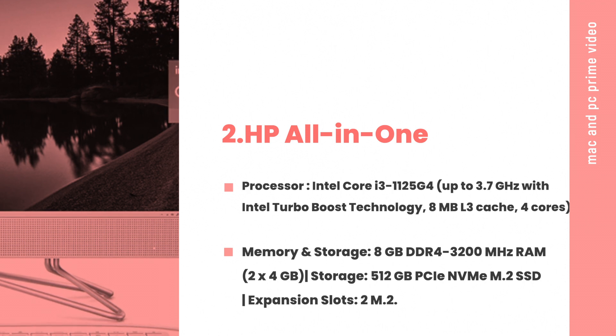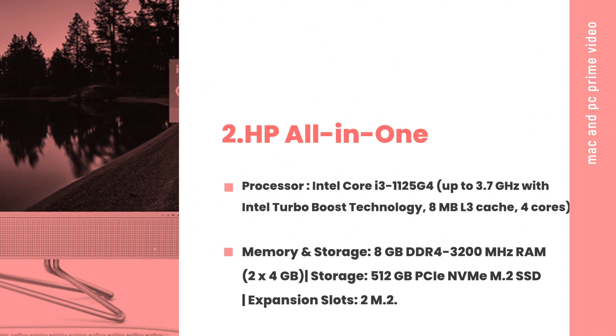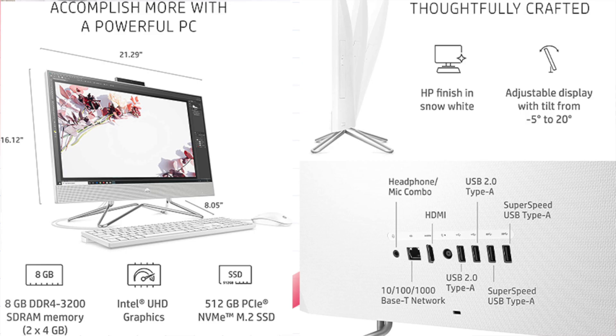Storage: 512 GB PCIe NVMe M.2 SSD. Expansion slots: 2x M.2. Graphics and Networking: Intel UHD Graphics. Networking: Realtek RTL8821 802.11a/b/g/n/ac 1x1 Wi-Fi and Bluetooth 4.2 combo.